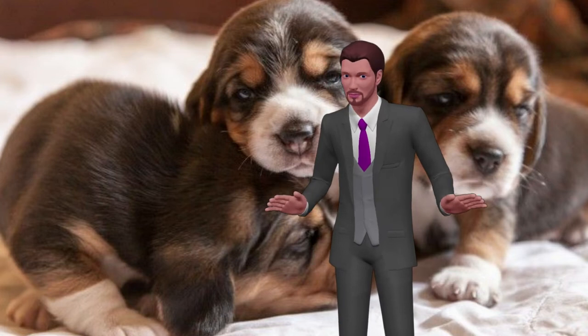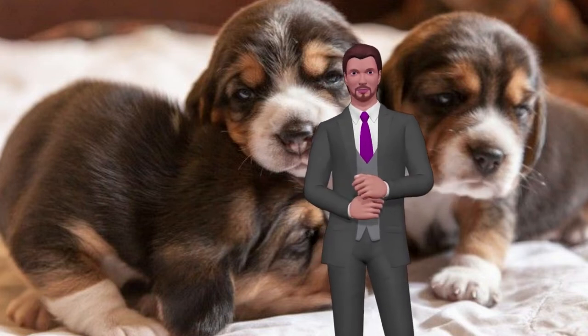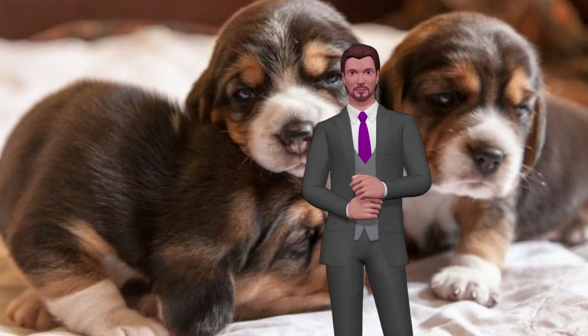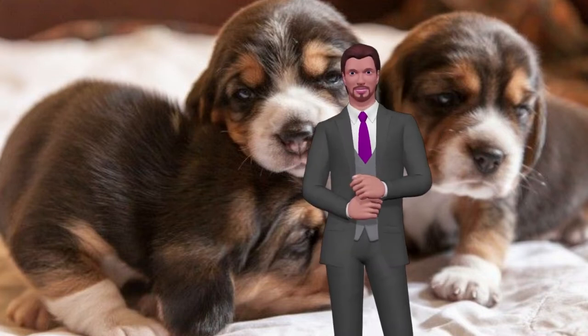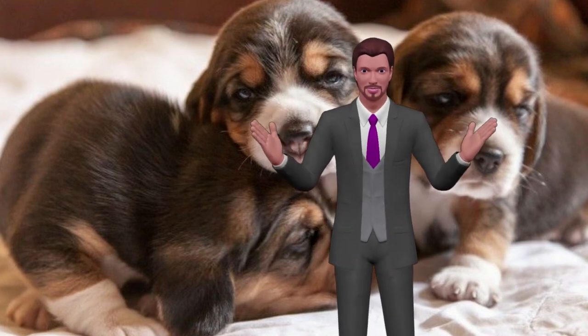Throughout the world, and usually attached to shelters for pets, there are so-called shelters for dogs and cats that have just arrived in the world. If you think you will not be able to care for newborns because of the multiple demands that this implies, we recommend you go to these people and leave them in their care.